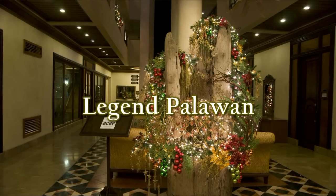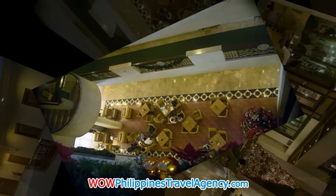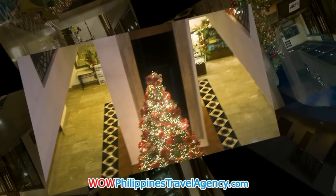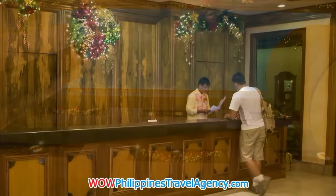Hi, Rick St. John with WildPhilippinesTravelAgency.com. Today we're going to be looking at the Legend Hotel in Puerto Princesa City, Palawan. This is a really beautiful hotel, and out of all the hotels I've stayed at in Puerto Princesa, this would have to be my favorite hotel.